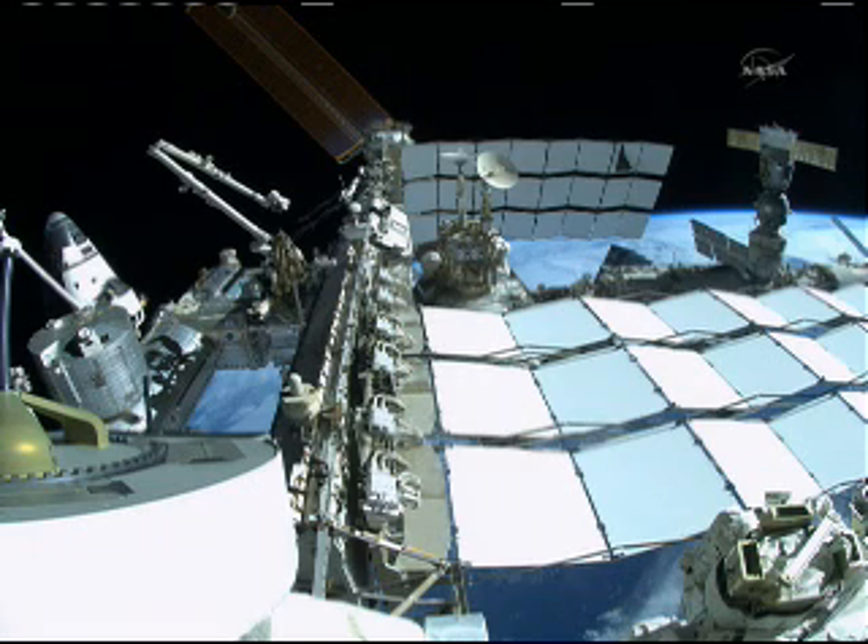The International Space Station is a true symbol of what human beings, when we put our minds to it, can accomplish and what we can do when we work together constructively and not destructively.